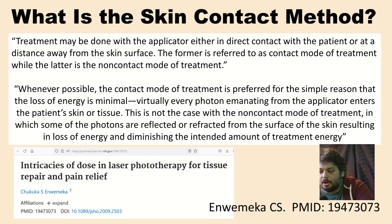I think defining things is very important. Here's an article by Dr. Enwemeka that has a very good definition for skin contact mode. Direct quote: treatment may be done with the applicator either in direct contact with the patient or at a distance away from the skin surface. The former is referred to as contact mode of treatment, while the latter is the non-contact mode of treatment. The article goes on with an even more important statement: whenever possible, the contact mode of treatment is preferred for the simple reason that the loss of energy is minimal. Virtually every photon emitting from the applicator enters the patient's skin or tissue. This is not the case with the non-contact mode, in which some of the photons are reflected or refracted from the surface of the skin, resulting in loss of energy and diminishing the intended amount of treatment energy.